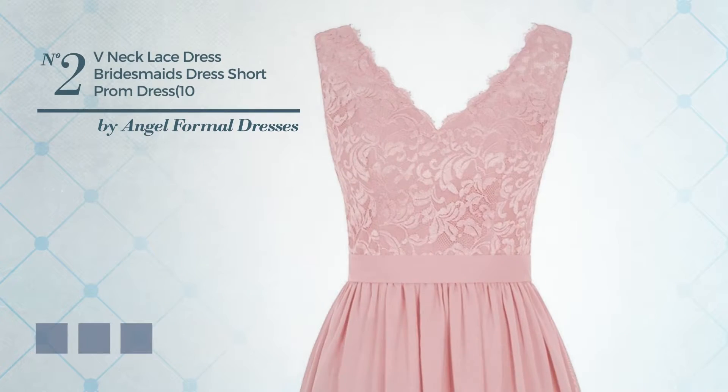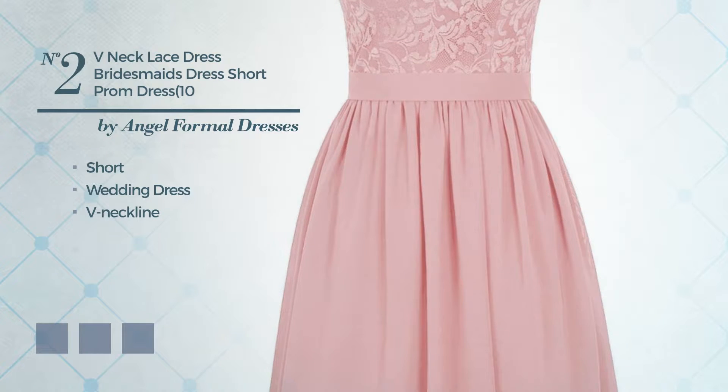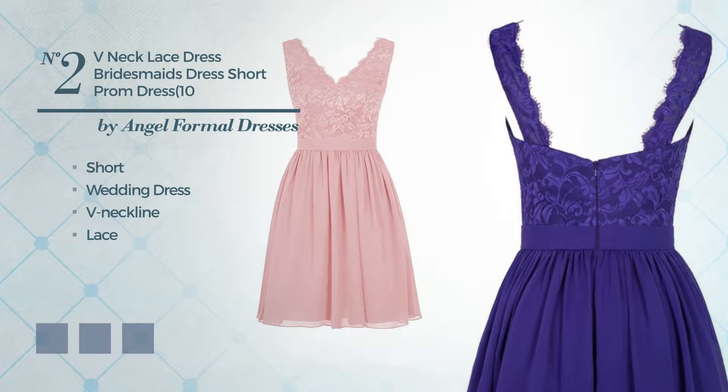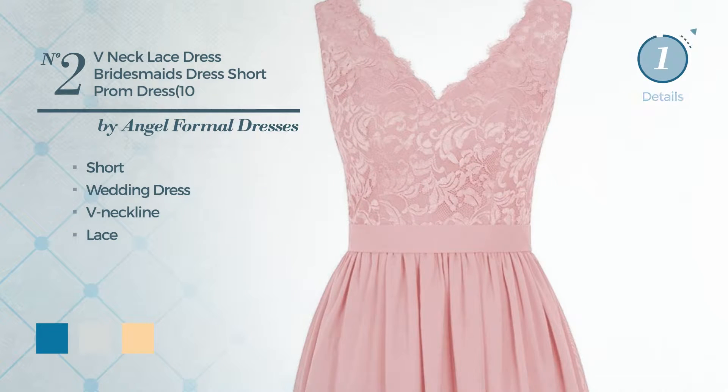Number 2: An Elegant Short Wedding Dress. Featuring a V-neckline and finished with lace. Available in 18 color variations, for instance Blue Jay, Blue Blush, and Deep Champagne.